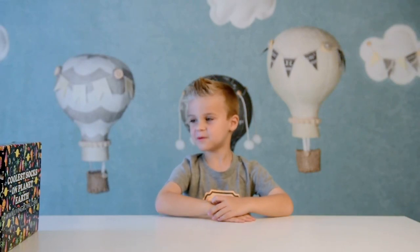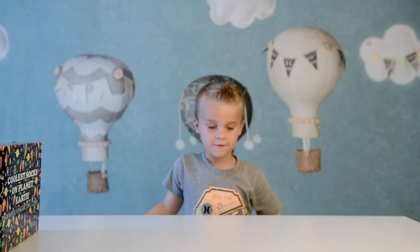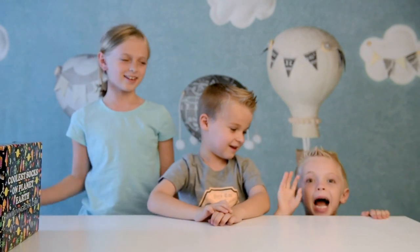Hi, this is Griffey from GriffeyTube and today we have our favorite friends, Chris and Eli! Hi! Hi!